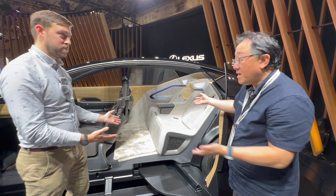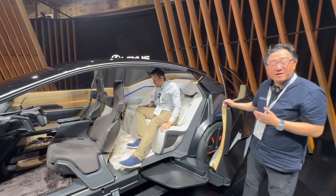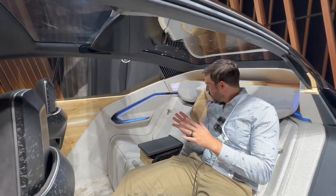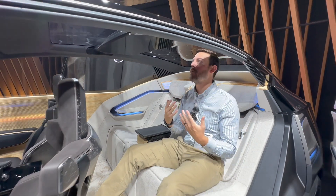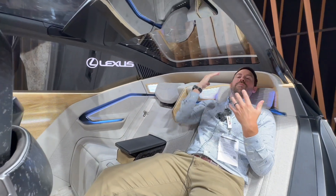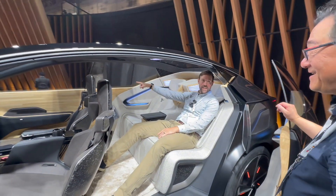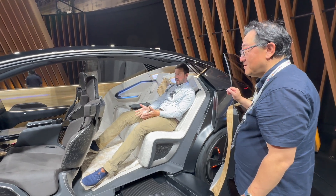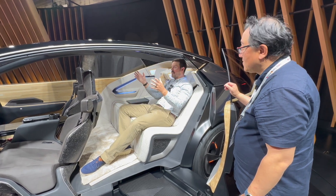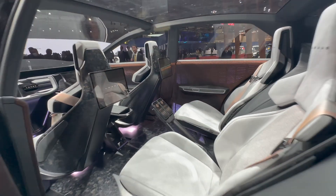The seat is reclined significantly — comfortable, but in production it would move so you can sit more upright. Because it's such an aerodynamic vehicle, there's barely any headroom in an upright position, so reclining gives you more relaxing headroom. The shaggy carpet inside is a nice touch — hopefully coming to the LFZ-C concept arriving in 2026. The interior is much quieter, with a more luxurious feel compared to the all-carbon-floor LFZ-C which was loud and echoey.